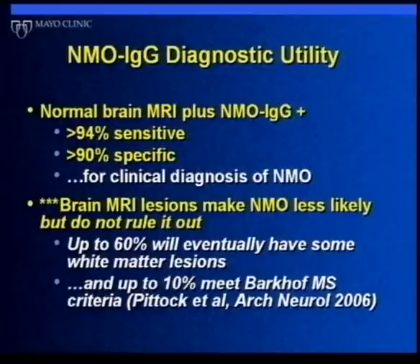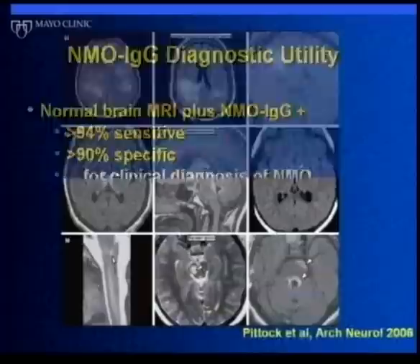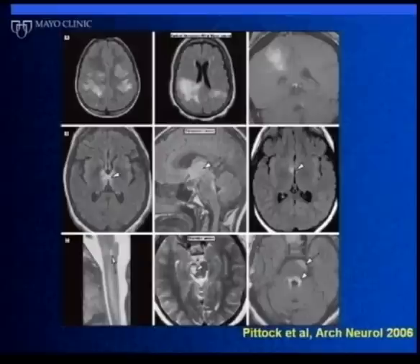We've looked at combinations of the antibody together with MRI scans, and shown that if someone presents with myelitis and optic neuritis, a completely normal brain scan, and a positive antibody, it's almost certain they have NMO rather than MS. Interestingly — and this is where there's been resistance to the concept that NMO is different — some people with Devic's do have brain lesions. In fact, maybe up to 60% will have them. Most of the time those lesions don't look like MS, but sometimes — up to 10% — they do. So a few spots on a brain scan doesn't automatically mean MS; it's still possible it's Devic's.